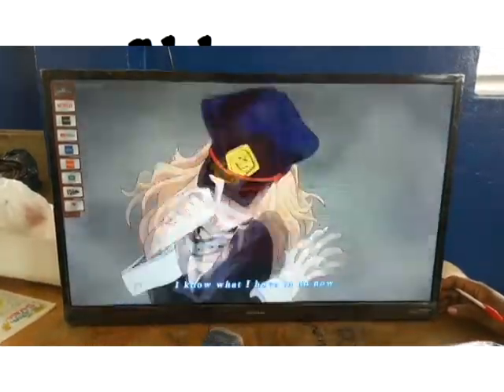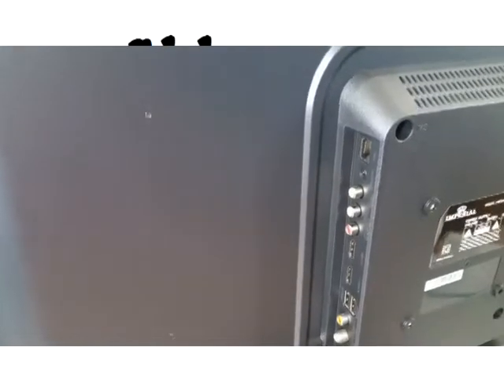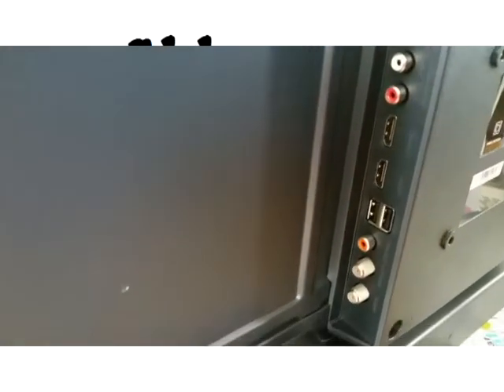The connections on the TV include an Ethernet connection, two USB ports, two HDMI ports, AV input, TV antenna input, and Wi-Fi.